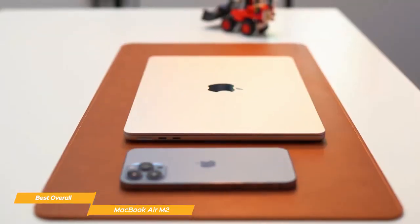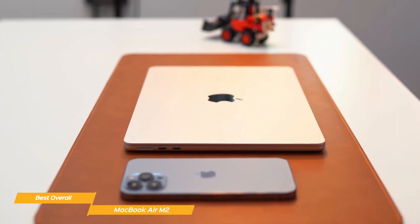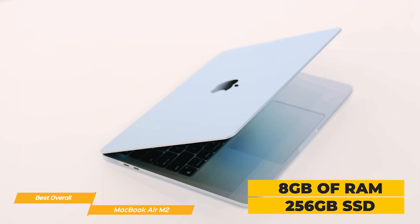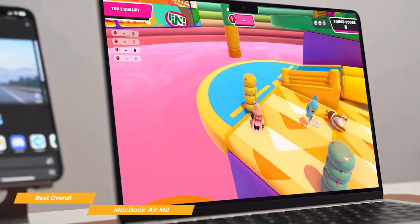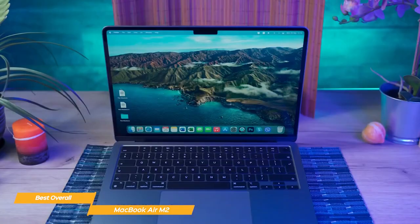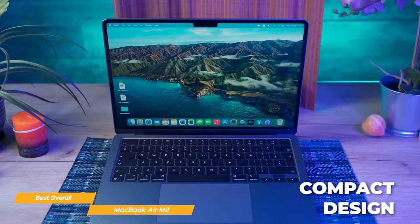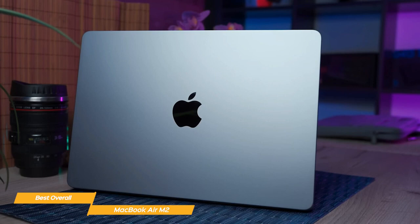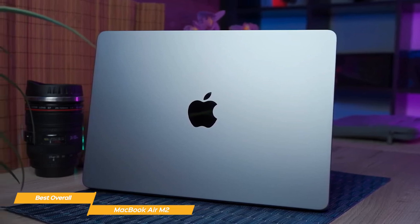Performance-wise, the Air M2 does not disappoint. Even with the base model specs — 8GB of RAM and 256GB SSD — the M2 chip performs flawlessly even with a dozen Chrome tabs open while working on a heavy photo editing task. The Air M2 is super slim, compact, and light, making it one of the best picks for student life. It's also super durable with its all-aluminum unibody enclosure, so it travels well in your backpack with no problem.